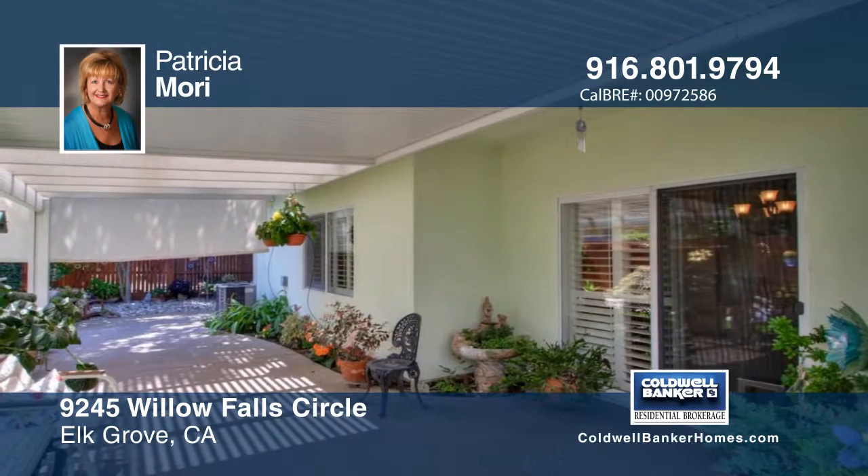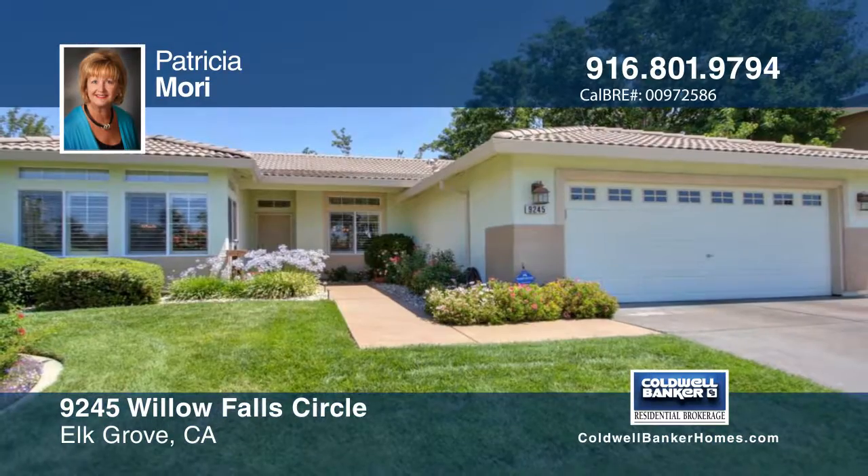Located at a prime Elk Grove location, this home will not disappoint. Make it yours with a call to Patricia.